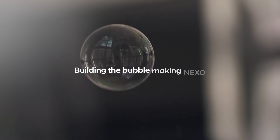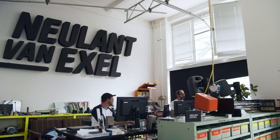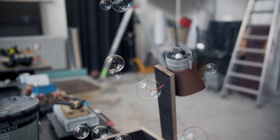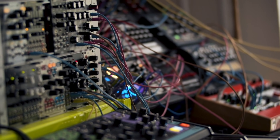We were thrilled by the idea of doing something really new and that kept us going. Hi, this is Neuland von Axel. My name is Axel. My name is Neuland. And we are a creative studio based in Berlin, Kreuzberg.